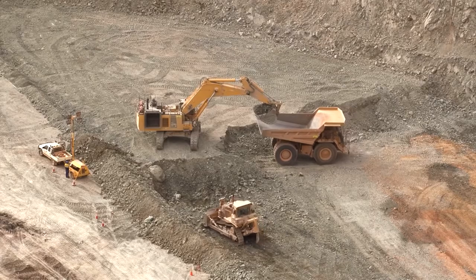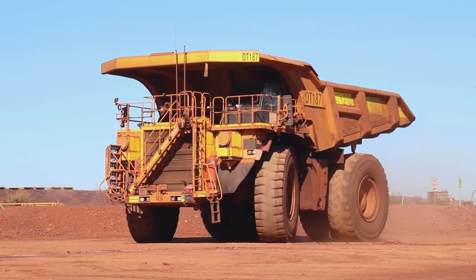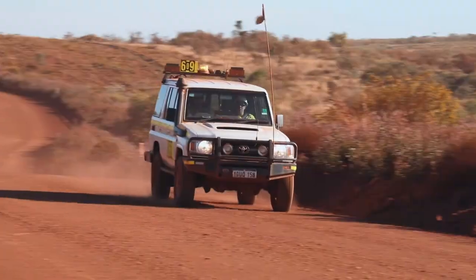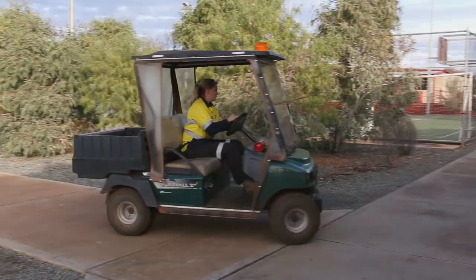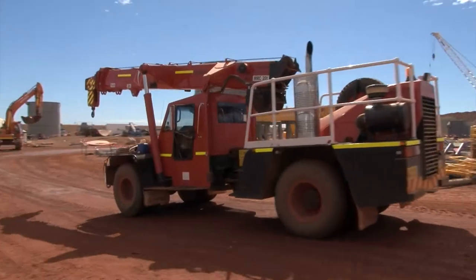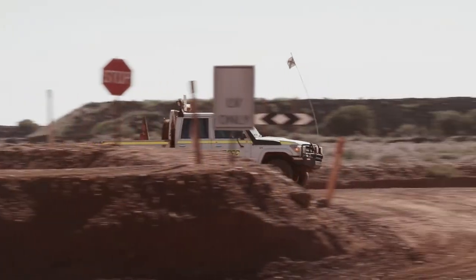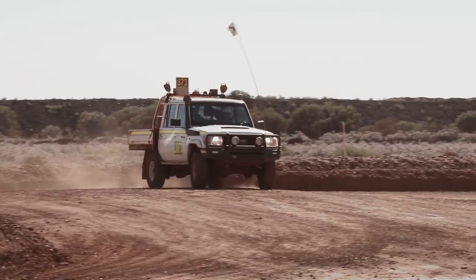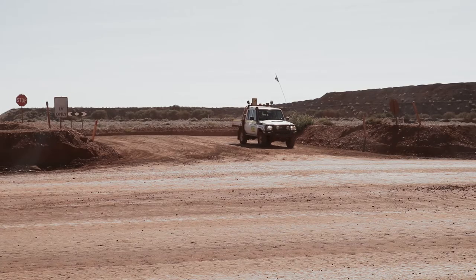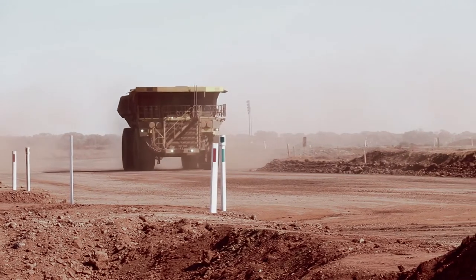All mining operations feature a range of vehicles. These vary from heavy mobile plant such as trucks, excavators and loaders, to light vehicles and even golf carts used at mining camps. Each vehicle forms part of a complex traffic management system. This video is one in a set of three focusing on the importance of traffic management and how safe systems, safe vehicles and safe people can contribute to a safe mining operation.